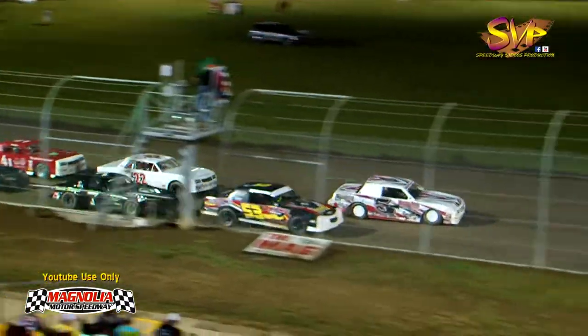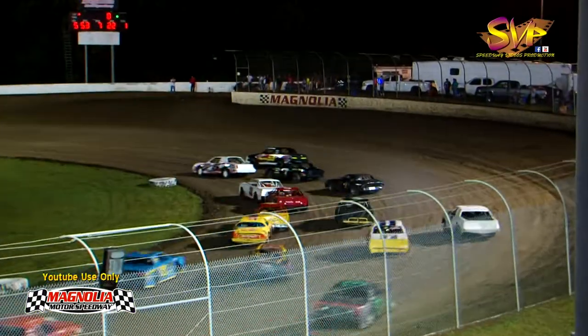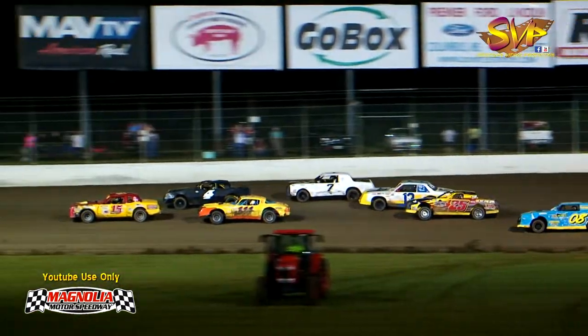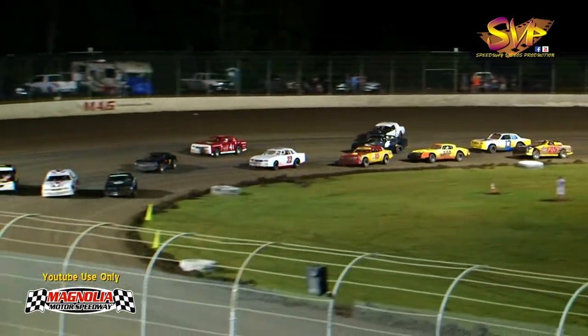Here they come down the front straightaway. Looks like Logan Lux will lead them into turn number one. Scooter Ware right beside him, and it's going to be a drag race out of two. Down the back straightaway, Lux with the advantage. The special event racer leading the way — in second, it's Scooter Ware who's going to lead lap number one.